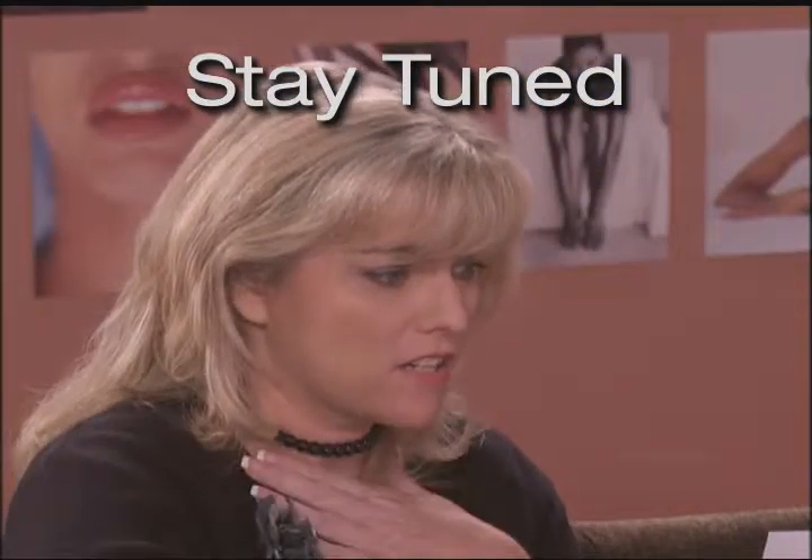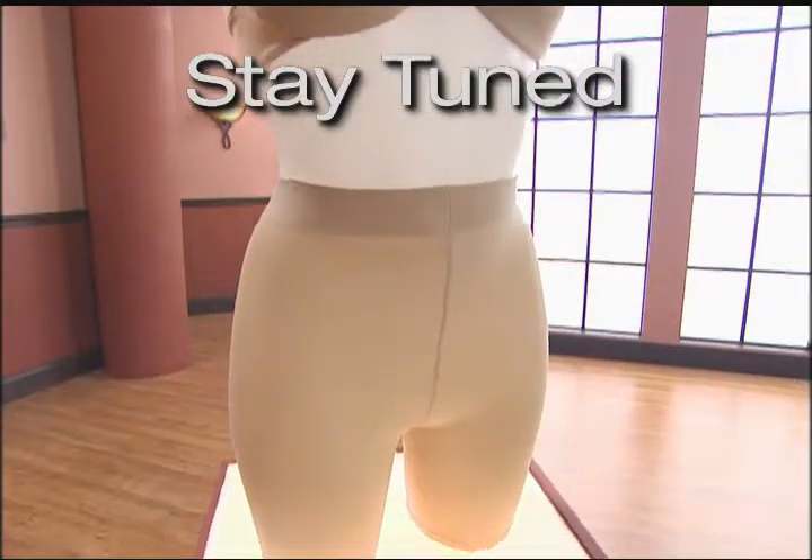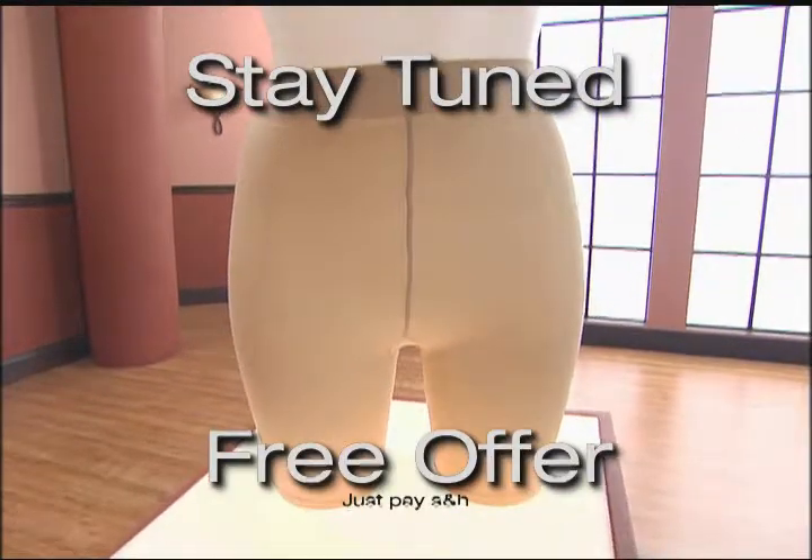Now you can look thinner instantly and shape and firm your body all day with Easy Slimmers. Stay tuned to see these women as they show off their amazing new bodies and share some photos before wearing Easy Slimmers. I'm speechless. You've actually dropped seven and a half inches. I didn't have to diet, I didn't have to exercise, I didn't have to go to the gym. See how you can get a pair of your own remarkable Easy Slimmers for free.